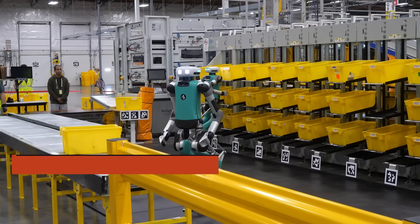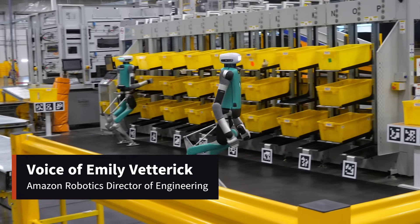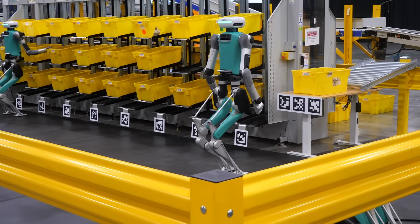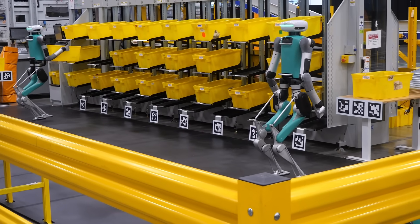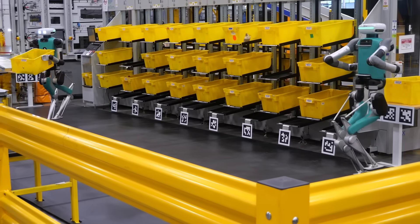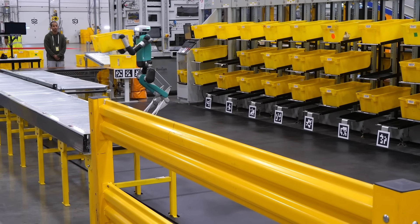Mobile manipulation involves two different functions: the ability to both move, similar to our drive units that move inventory around fulfillment centers, and manipulation — the ability to grasp or handle items, similar to our products like Robin and fresh dairy. So if you combine these into a single form factor, regardless of the shape or form factor it can take, we can start to look at automation in different types of areas.